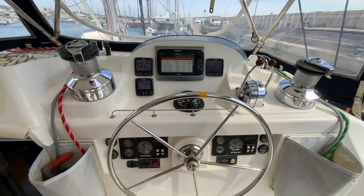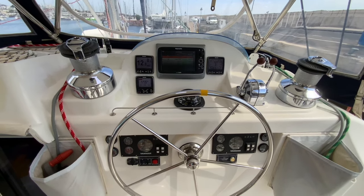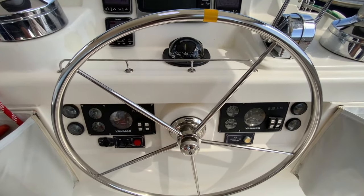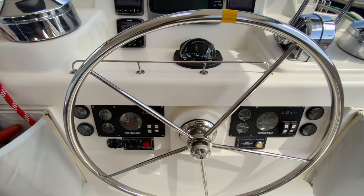There are two primary winches, the electronic displays, the engine control panels, and a compass. Additionally there is a bilge pump audible alarm, a fuel transfer switch that transfers fuel from the starboard tank to the port tank, and helm station and cockpit light switches.